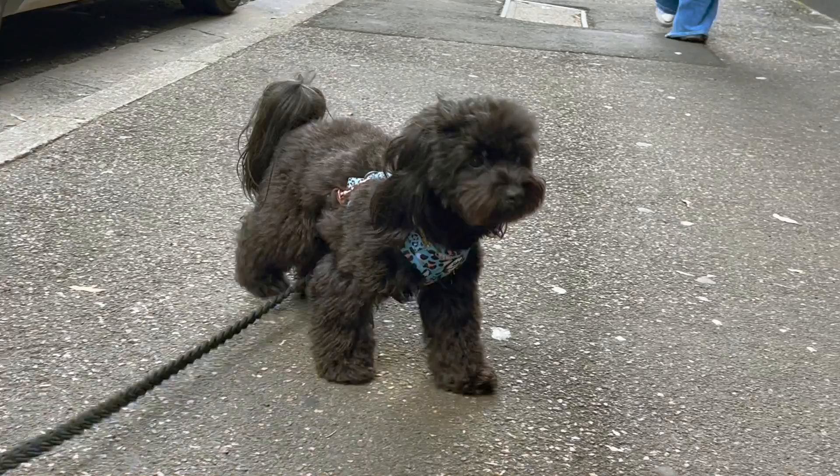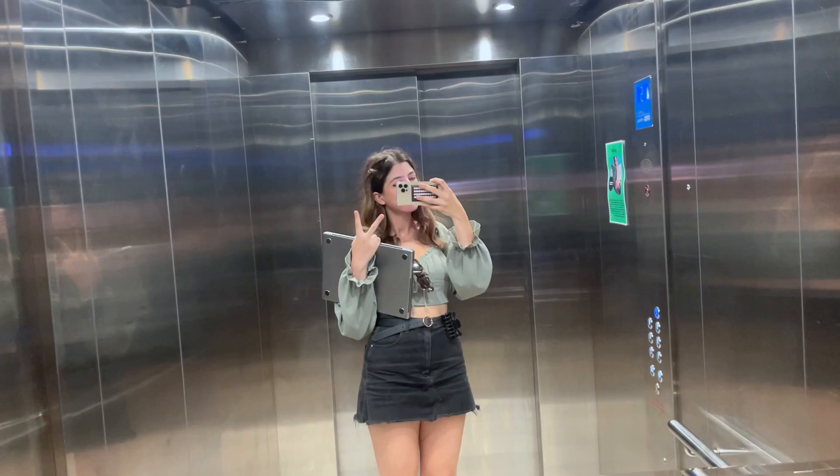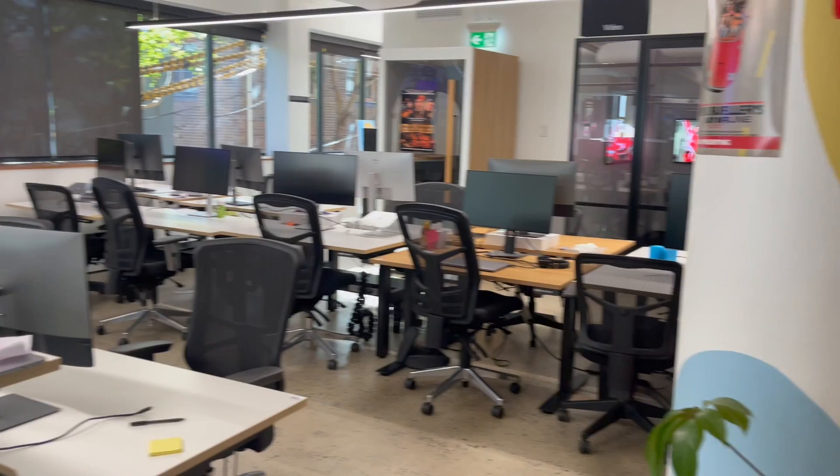After the coffee catch-up, I made my way to the Canva office. Outside the office, I bumped into a colleague's adorable dog. I then entered the building and went up to floor two where I work, and it looks like I was one of the first people there this morning.